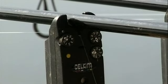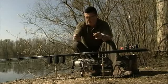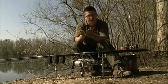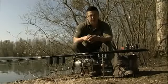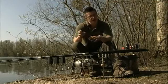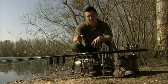The Delkim has got a patented vibration system, so it doesn't work like most other buzzers that have got a roller. It's actually the line moving over a ceramic V that causes a vibration and makes the buzzer go off. The Delkim hasn't got any moving parts, and that's one of the reasons I moved over to it from a roller buzzer.